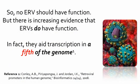So no ERV should have function, but there is increasing evidence that ERVs do have function. In fact, they regulate transcription in a fifth of the genome. This is strong evidence that ERVs weren't the product of retroviruses.